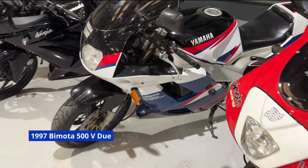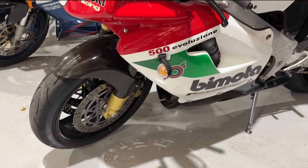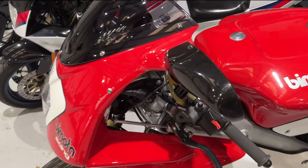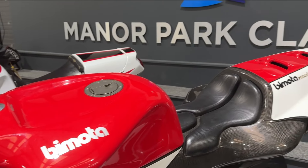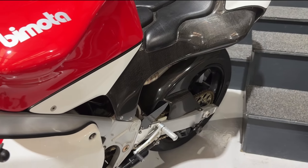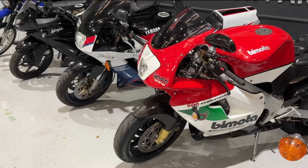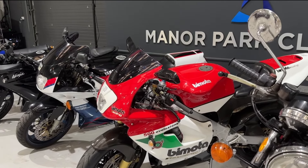Next to that we have a very unusual bike — not many people will have seen one of these. It is a Bimota V-Due from 1997, a 500cc two-stroke V-twin. This is the Evoluzione model, which is the carburettor model, with full carbon fibre bodywork. It has done only 45 miles. It's a bit of a one-off machine really — I can't find another one on the internet for sale, so quite a rare example.